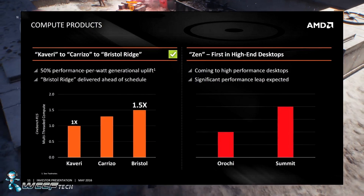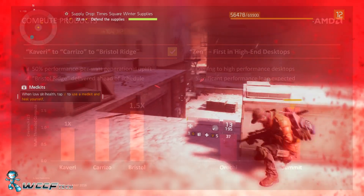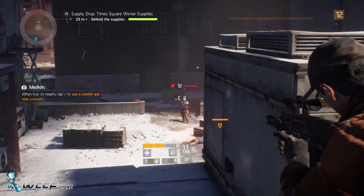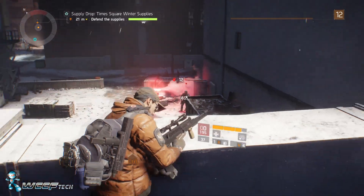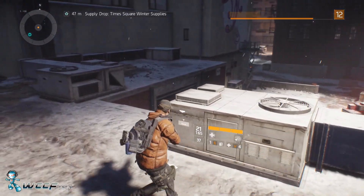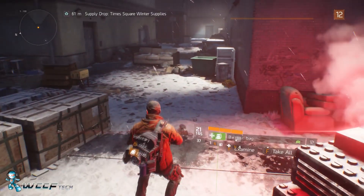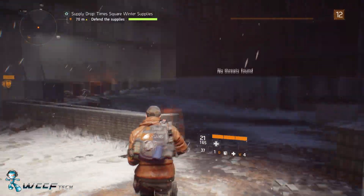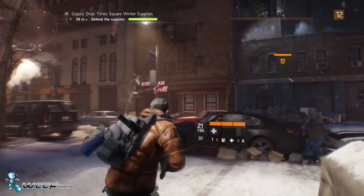To understand what that means in terms of system performance, we took two systems and matched them on core clock and memory speed. Yes, one's on DDR4 and one's on DDR3, but we're using them for comparison. One setup uses the A10 7860K, a 65-watt APU, up against an i3 Skylake chip — both clocked at 3.5 GHz, with memory at 2133 MHz. The specific benchmark is Cinebench R15 multi-threaded compute.